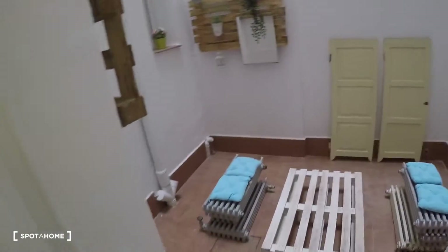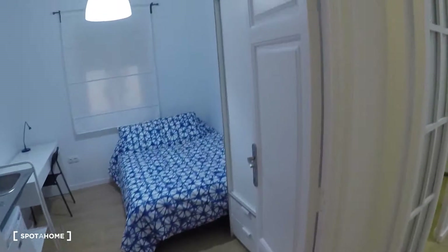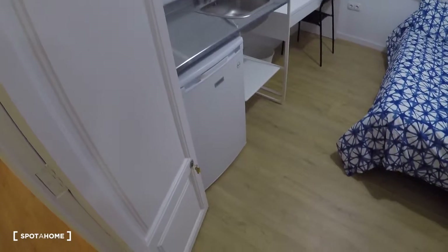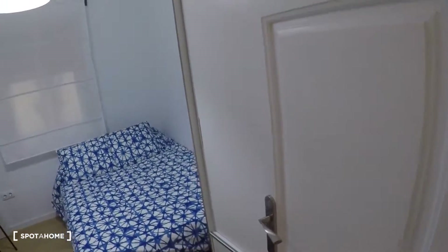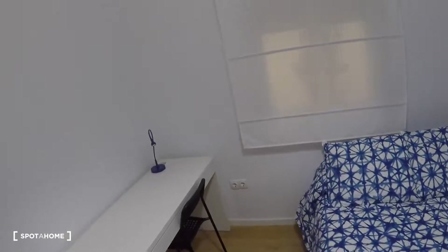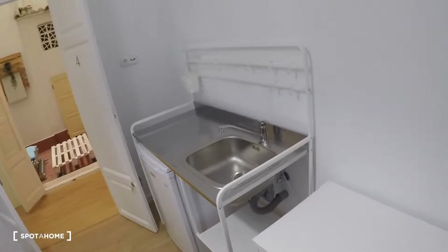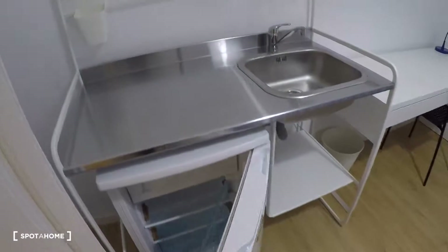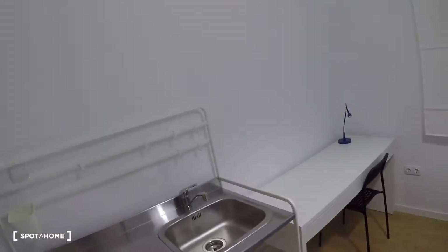Over here we have an interior terrace, and here is bedroom number four. This bedroom has a wardrobe on the right, a double bed, a desk, a chair, a lamp, a window with interior views, and also a private fridge with a freezer and a sink.